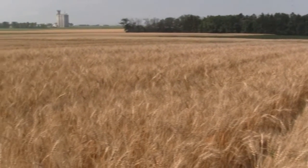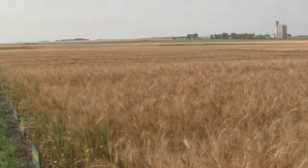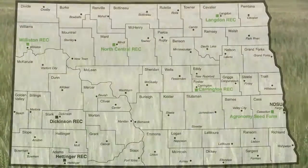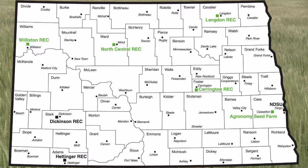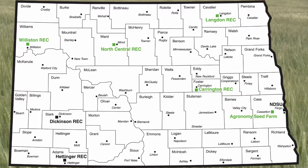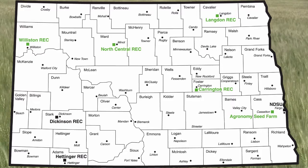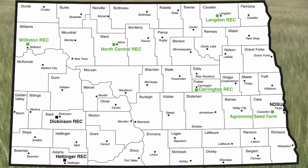The program itself is administered in the Plant Sciences Department at NDSU, and there are five locations throughout North Dakota that are responsible for foundation seed production. Those locations are the agronomy seed farm located at Castleton and at four RECs located throughout North Dakota: Williston, Minot, Carrington, and of course Langdon.